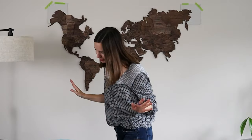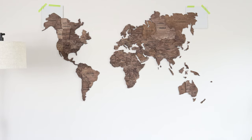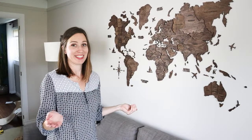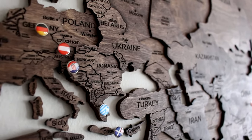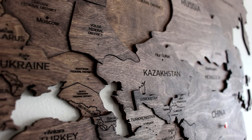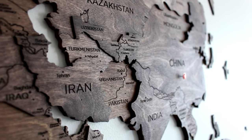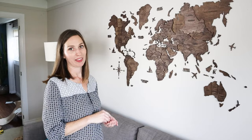I'm going to put up all the little islands before I place Australia and Greenland. And that's it — here's the map on my living room wall and I think it looks amazing. It's beautiful, even better than I was expecting, and the amount of detail and quality is just stunning.